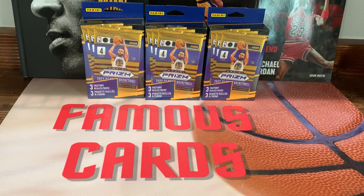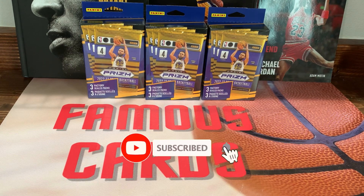Hey, what's going on guys, Famous Cards here. Hope you guys are having a wonderful day. We got a new product here — we got Prizm Basketball hanger boxes, found these at Walmart.